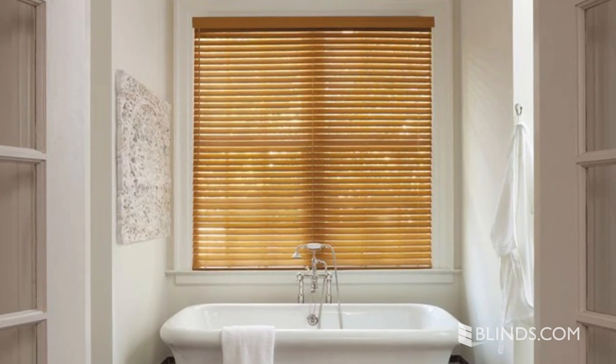When shopping for bathroom window treatments, you're going to want something that can withstand humidity and protect your privacy. I'm Sarah with Blinds.com and I'm here to show you the best window treatments for the bathroom.